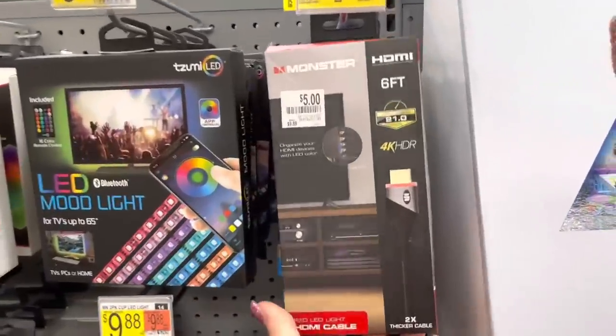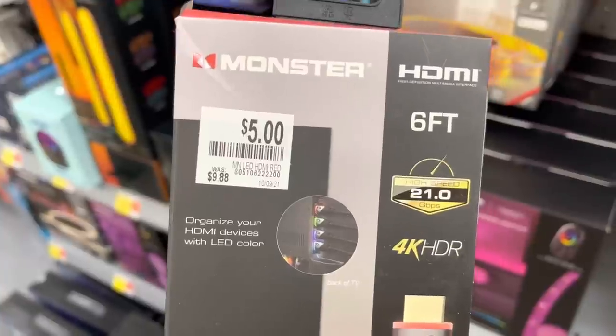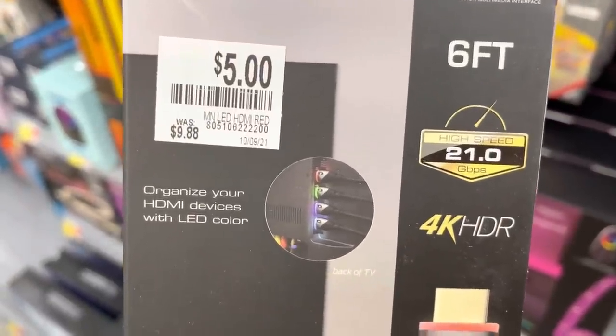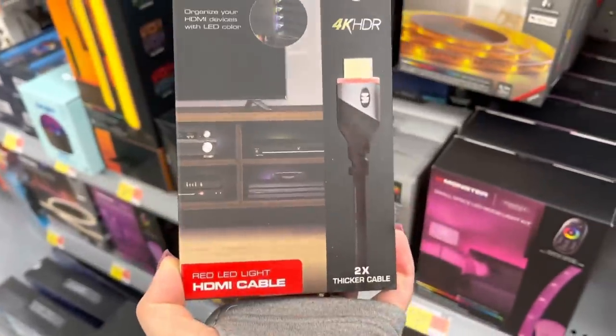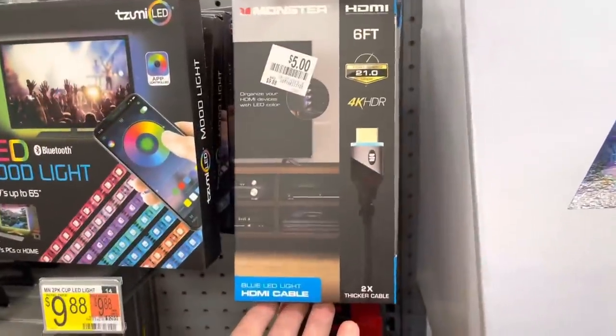They also have this HDMI organizer — from $9.88 down to five dollars. It says 'organize your HDMI devices with LED colors.' They have the red one and a blue one — those are five dollars each.